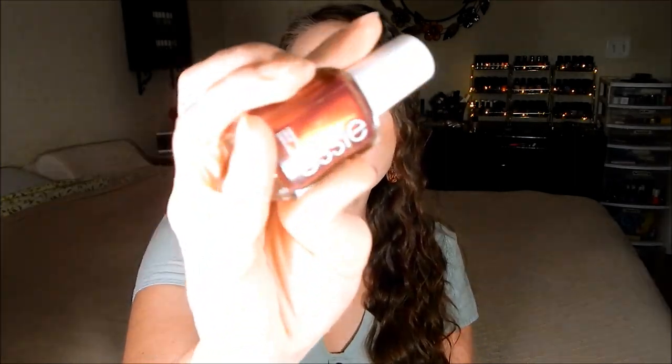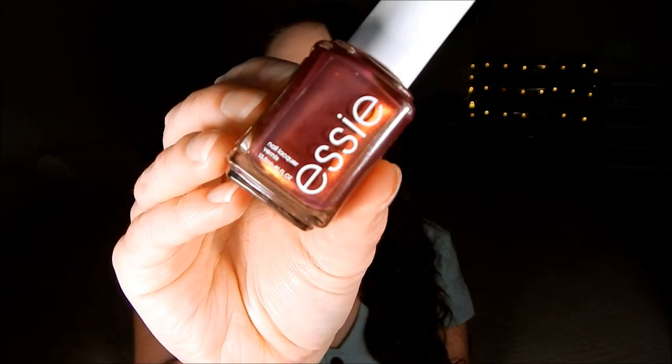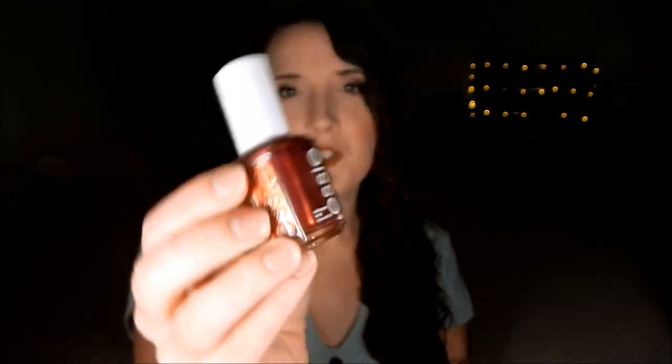The next one is Ring in the Bling. I don't think I'd ever worn this one until today, but when I put it on I thought, why haven't I worn this sooner? I'm not sure which collection it's from, but it is so beautiful — it shifts a lot and the shimmers are really gorgeous. I've picked out a lot of reds and pinks because I just love those colors for fall and winter.